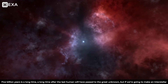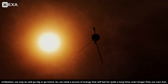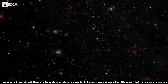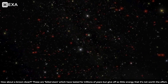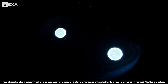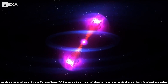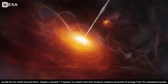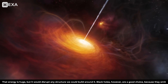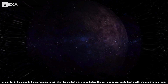5 billion years is a long time — long after the last human will have passed. But if we're going to make an interstellar civilization, we may as well go big or go home. We need a source of energy that will last even longer than our own Sun. Brown dwarfs are failed stars that have lasted for trillions of years, but give off so little energy it's really not worth the effort. Neutron stars — bodies with the mass of a star compressed into a ball only a few kilometers in radius — would have too small a biosphere around them. A quasar is a black hole that streams out massive amounts of energy from its rotational poles, but that energy would disrupt any structure we could build around it. Black holes, however, are a good choice because they emit energy for trillions and trillions of years, and will likely be the last thing to go before the universe succumbs to heat death — the maximum entropy state of everything.